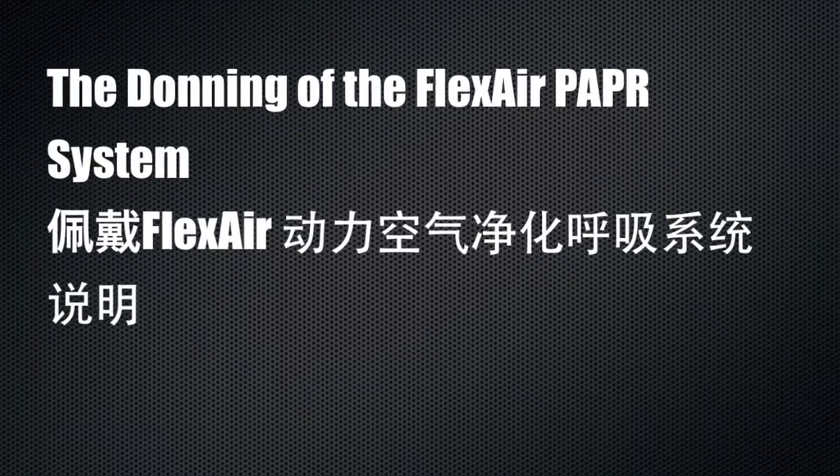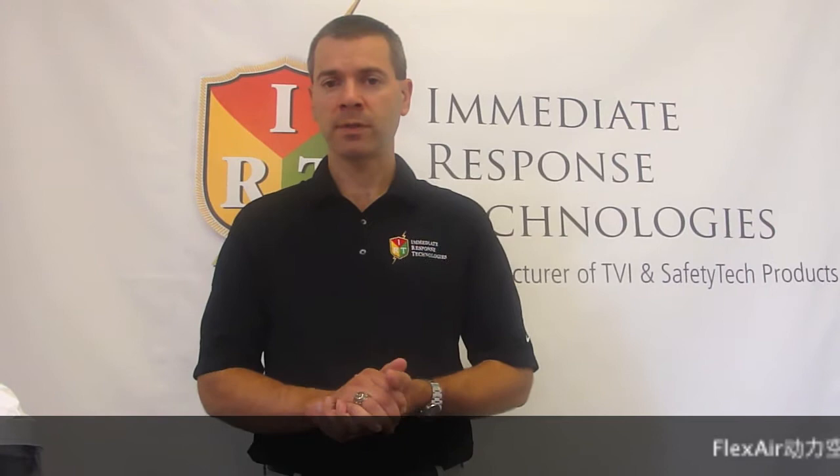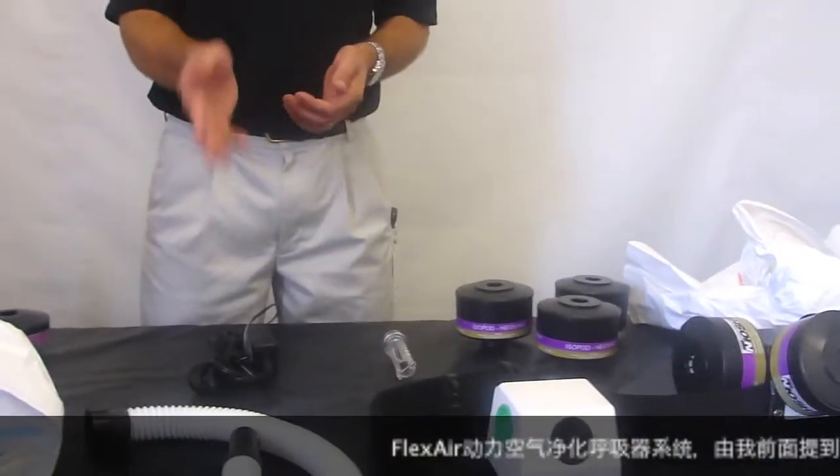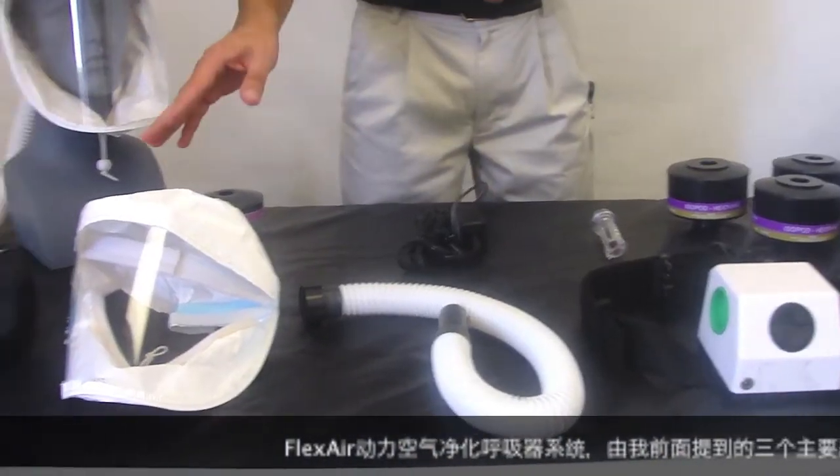Now I will show you how to don the Flexair Powered Air Purifying Respirator System, which is comprised of three primary components: the Flexair Blower, the Breathing Tube Assembly, and the Loose-Fitting Headpiece.